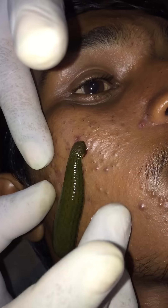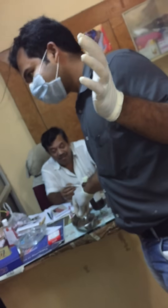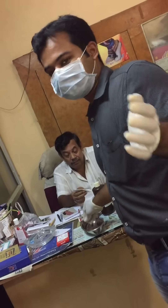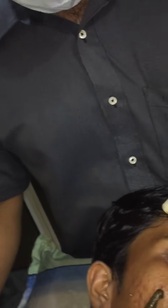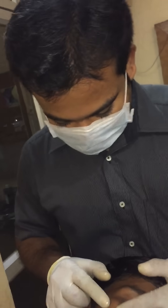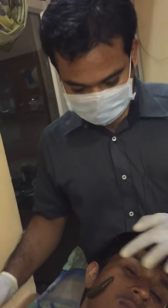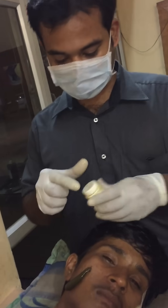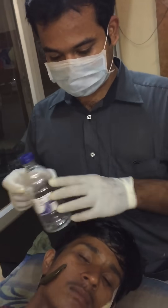Now we are going to remove the leech and I'll show you the procedure of how to remove it. In ancient Indian therapy, they were mostly using Haritra — Haritra means haldi, turmeric powder. Now we are using it in the modern age.